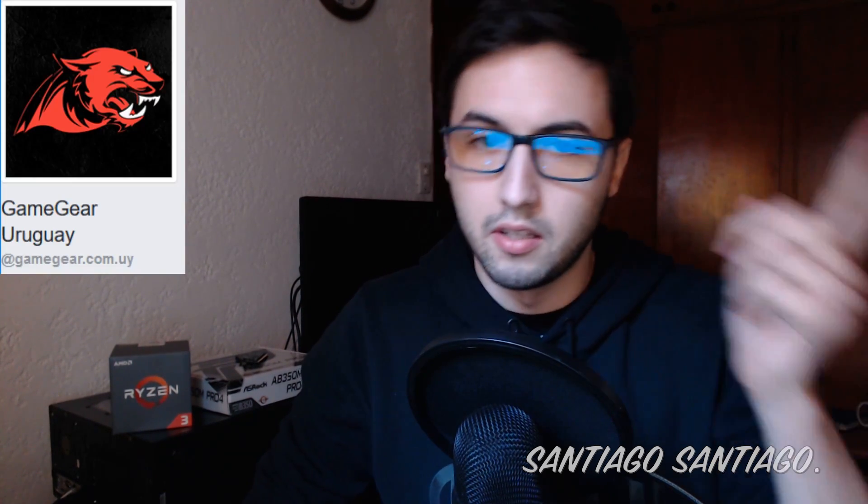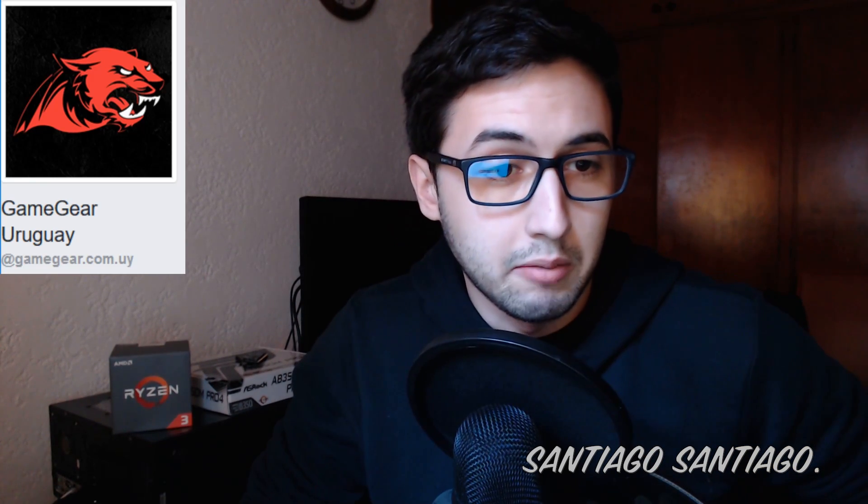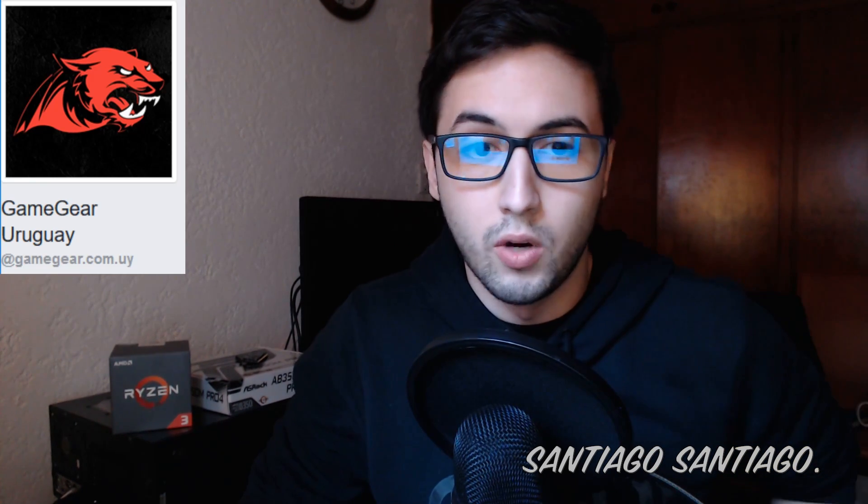I did a Spanish and English version. As you can remember, I live in Uruguay. And in the comments, our local retailer called Game Gear — as you can see here, that's from his Facebook page, gamegear.com.uy — he helped me to get Ryzen 3 right now.